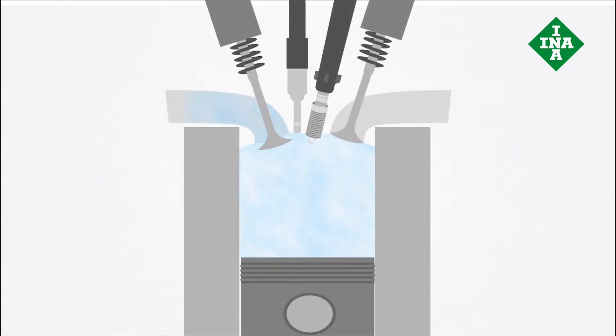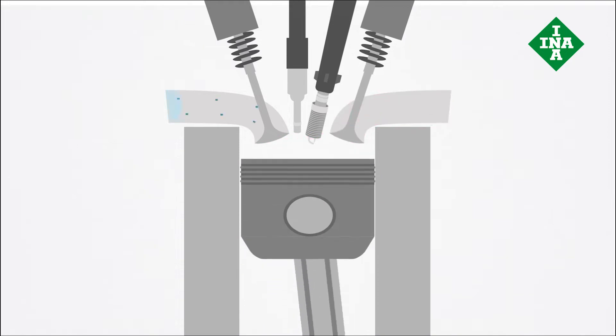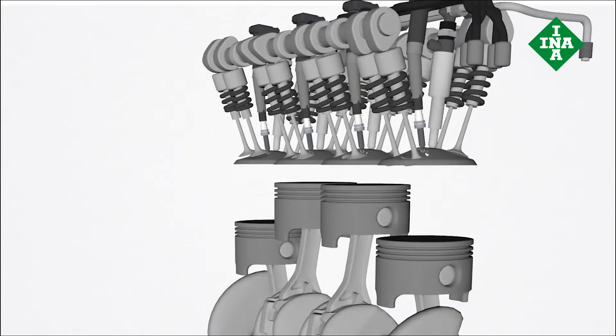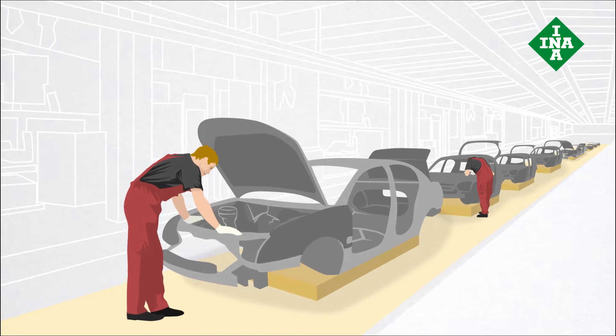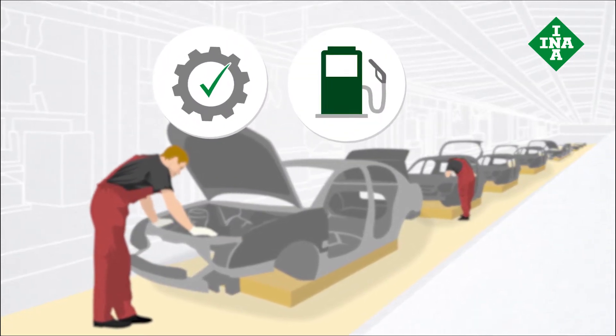The valve train supplies the engine with air for combustion and then dissipates the exhaust gases. For this reason, all components must be able to withstand great variations in temperature and extremely high acceleration. Vehicle manufacturers require components that function perfectly under these conditions and that help them fulfill fuel consumption and emissions targets.